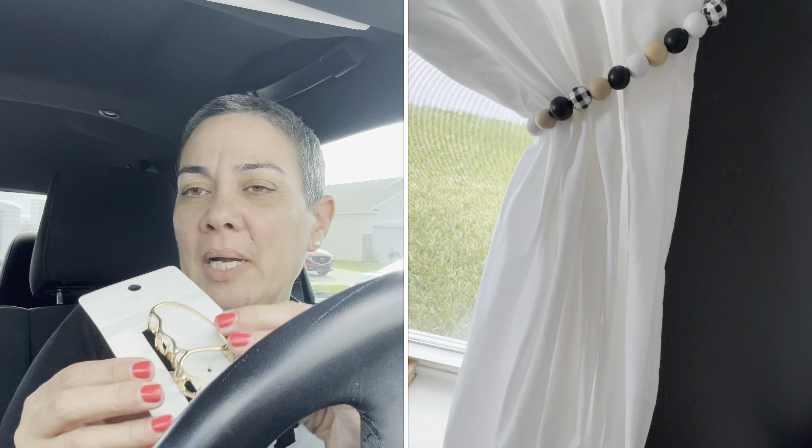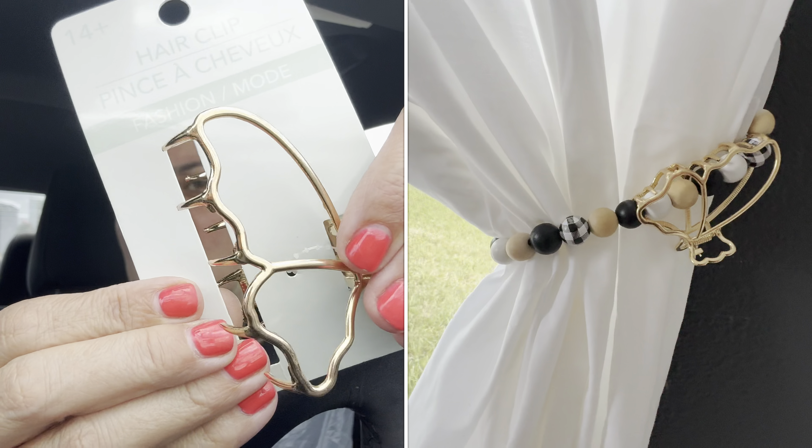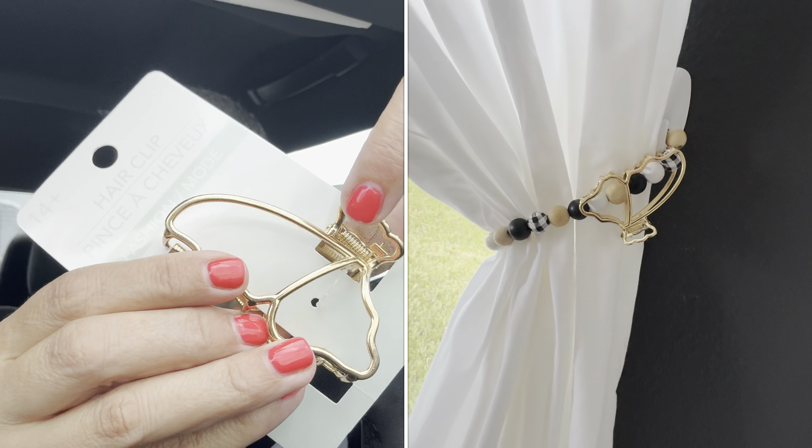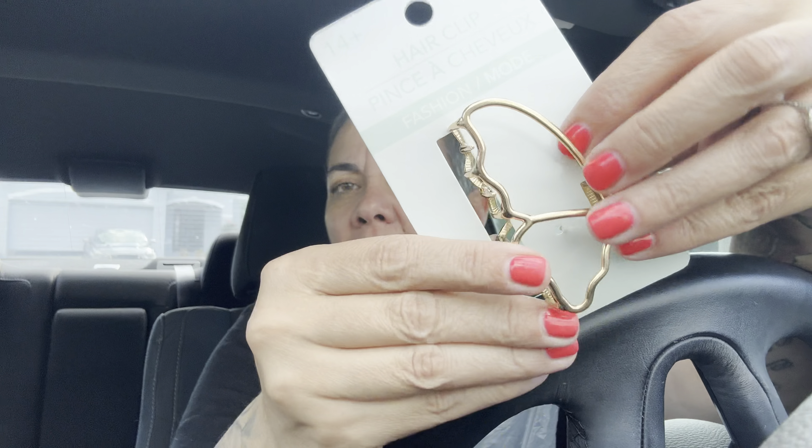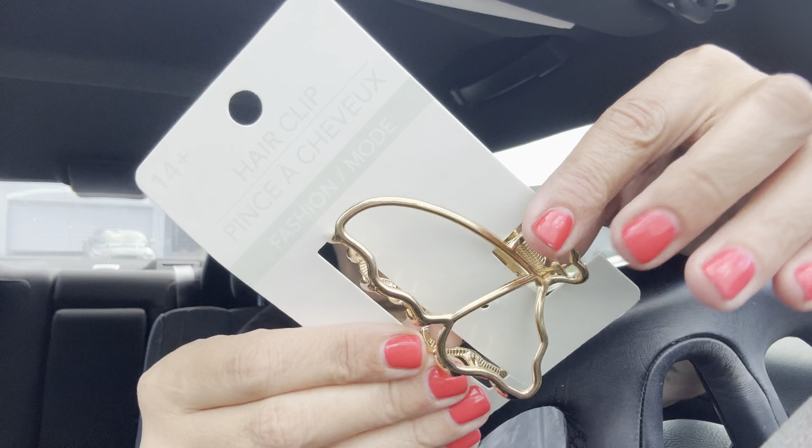I like to buy these gold butterflies now to replace my black ones because I'm adding gold to my home. I have a little hook on my curtains where I put little beads to hold the curtains to the side, and then I put the butterfly — it sits on the draping. I'm going to start replacing them all with gold ones.